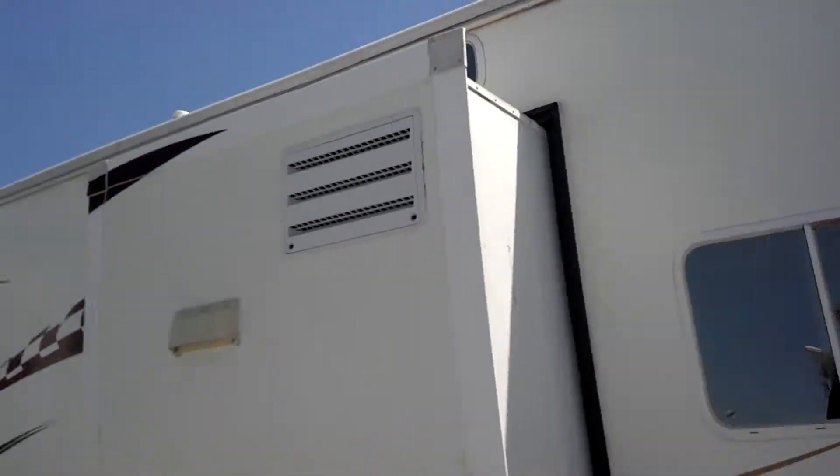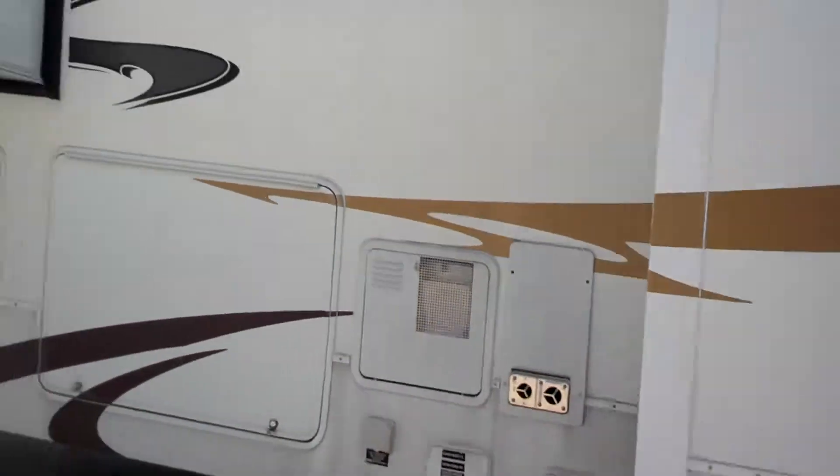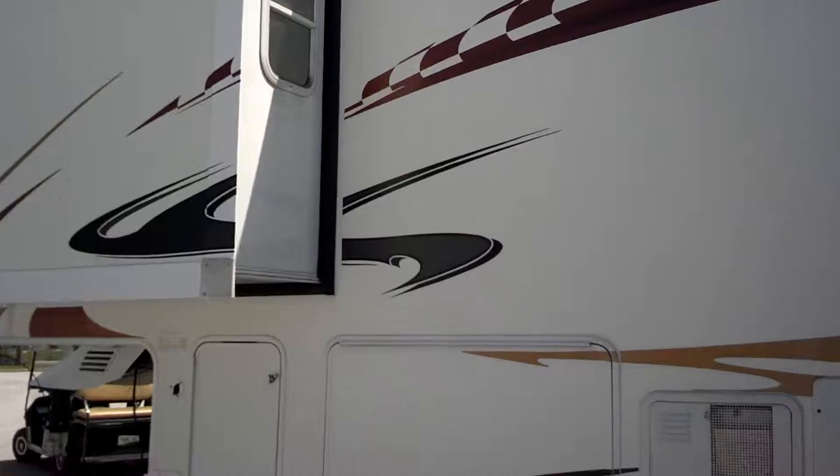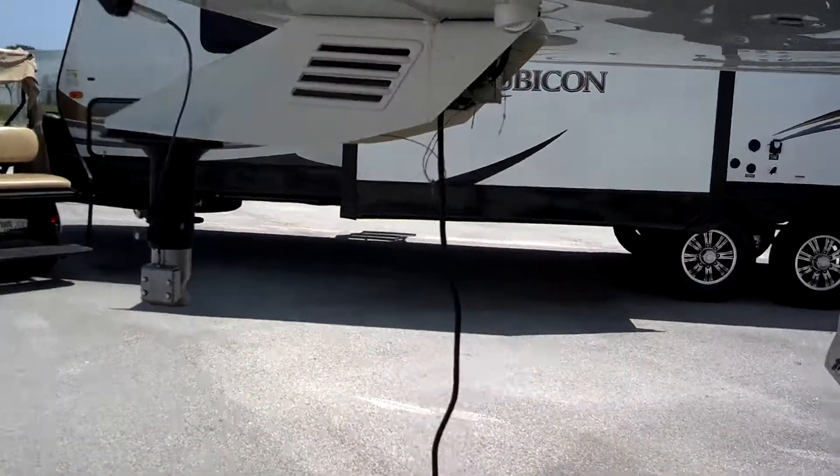On the driver side there are two slides — one in the living space with the generator exhaust, and one in the bedroom. There's also an outside storage compartment, but it's locked so we'll come back to that.